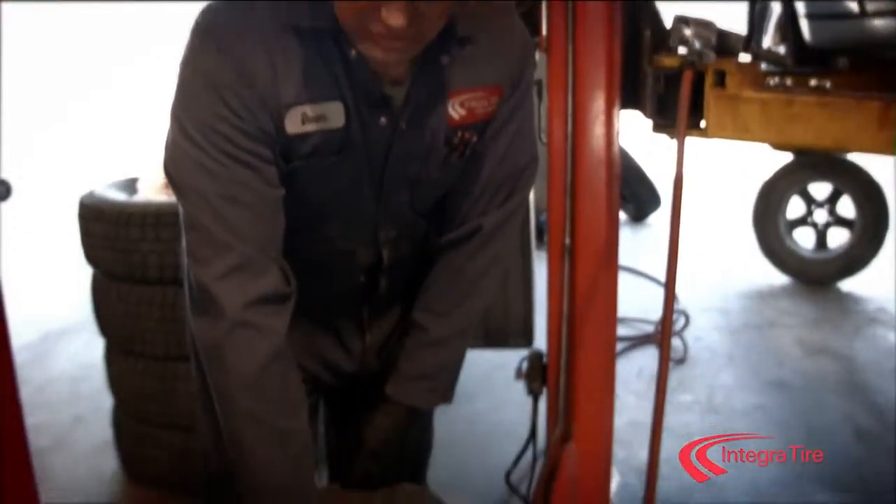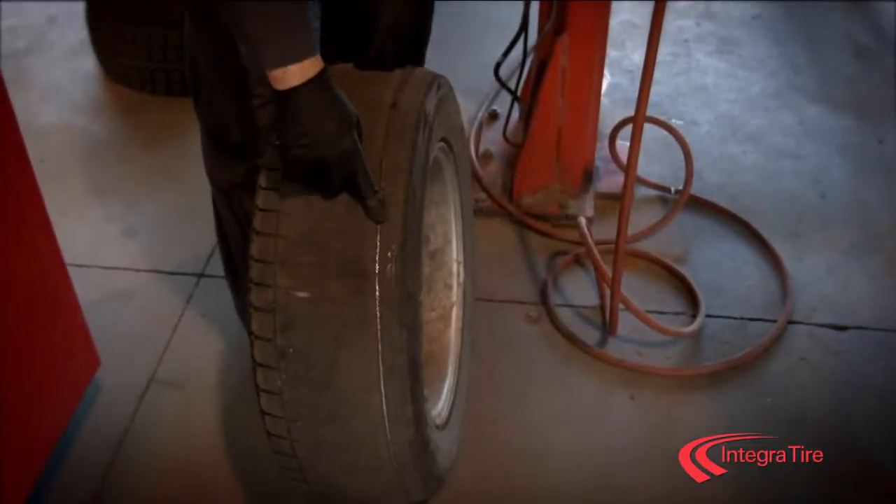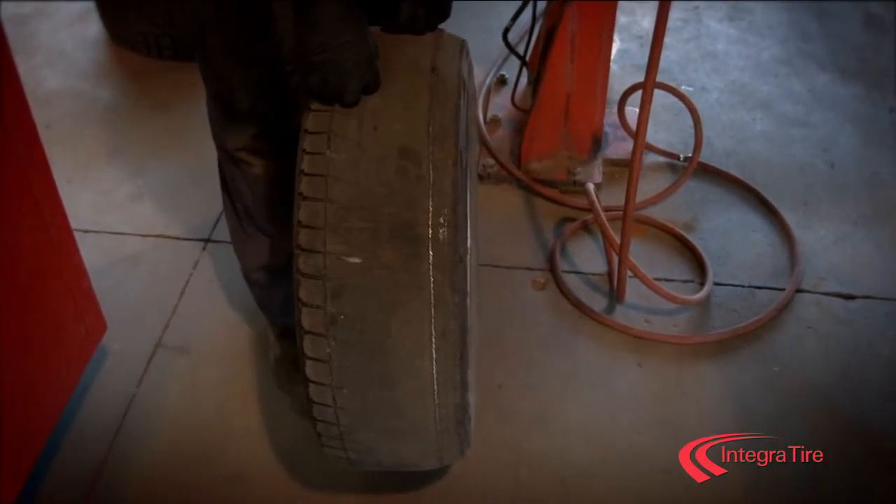If you ever see your tires on the inside or outside edge like this, you want to get to a tire shop and get those tires replaced immediately.